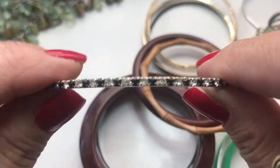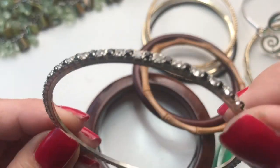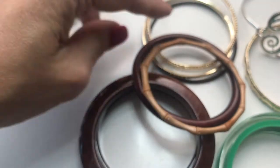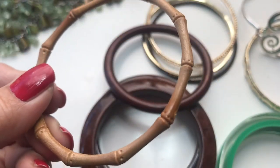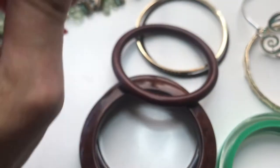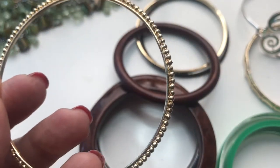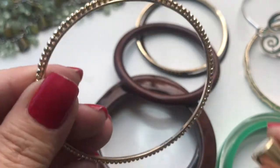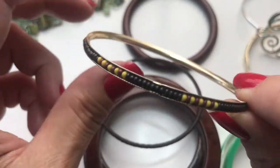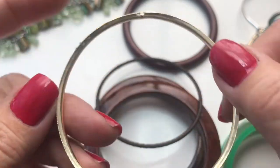We have a rhinestone bangle with all stones intact, a faux wooden bangle that doesn't even feel like wood, and a little beaded ball bangle that is quite faded. There's a seed bead bangle with black, yellow, and maroon beads.